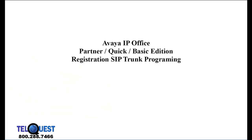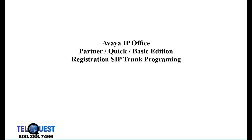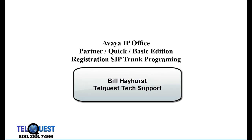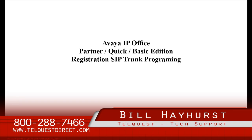That concludes our training on the registration type of SIP trunk for the Partner Quick Mode Basic Edition IP Office. I would highly encourage you to go to callcentric.com, get your own IP Freedom account, set up your own trunk, and get it operational. It's much better to do it at your lab than on the job. You want to be prepared when you go out on the job rather than calling for tech support and trying to learn it from scratch. This is Bill Hayhurst once again for TelQuest Tech Support. Be sure you watch part two for registration SIP trunk programming for the IP Office Essential Mode. Thanks for watching.